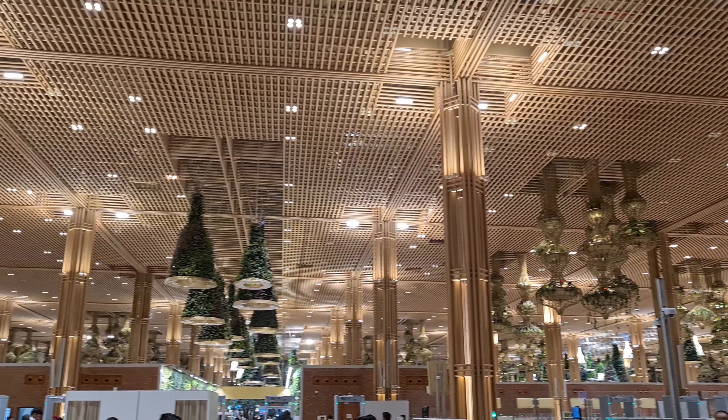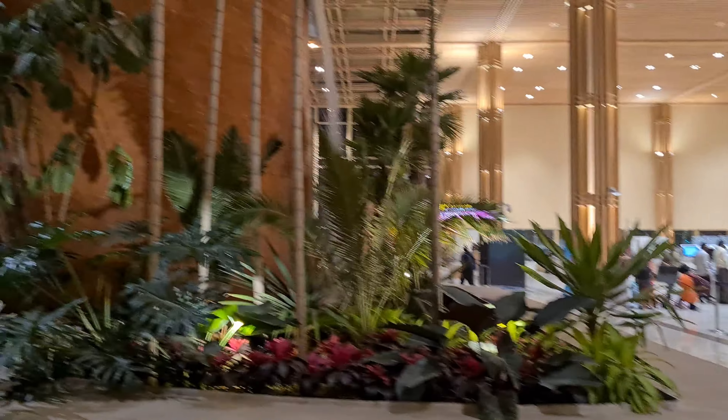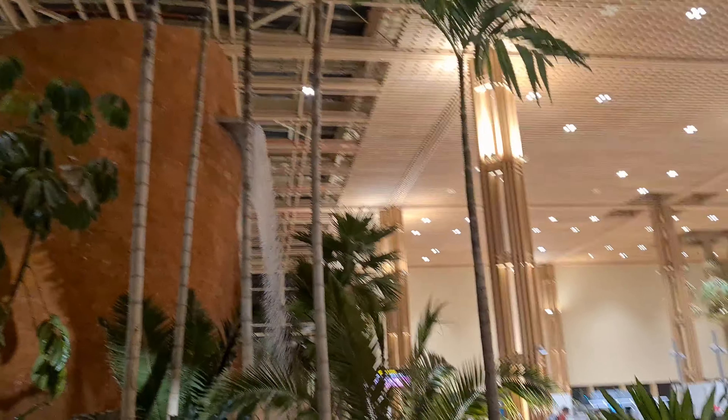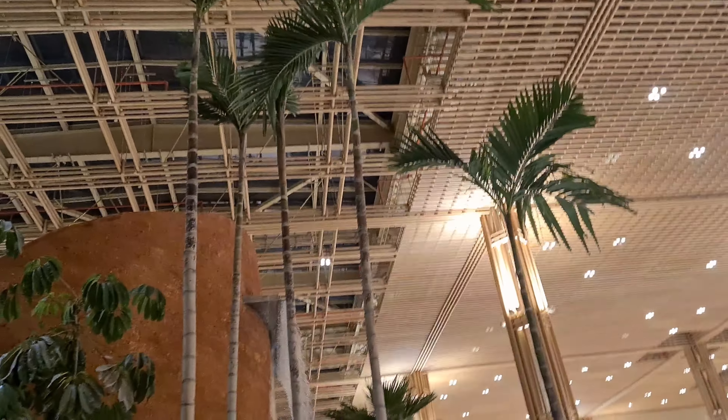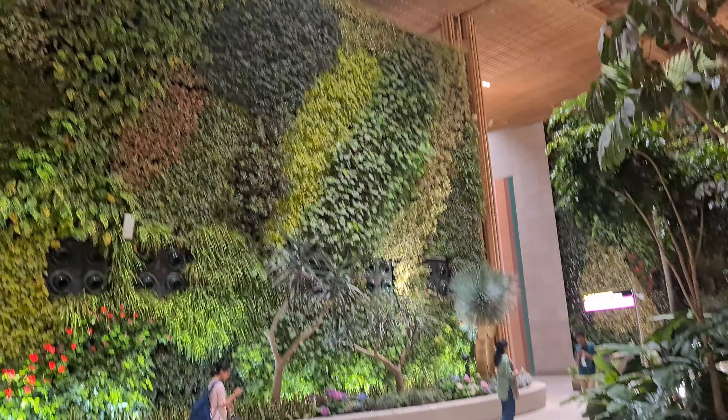Once you cross the checking area you will have access to these wonderful trees, and there are some sculptures here too. We'll just take a look — see how big it is.